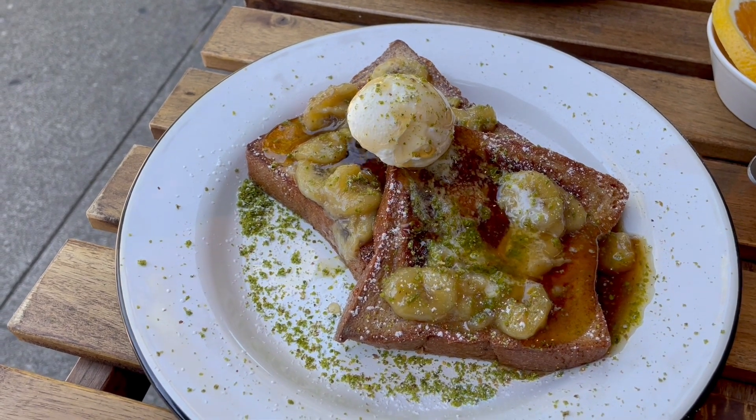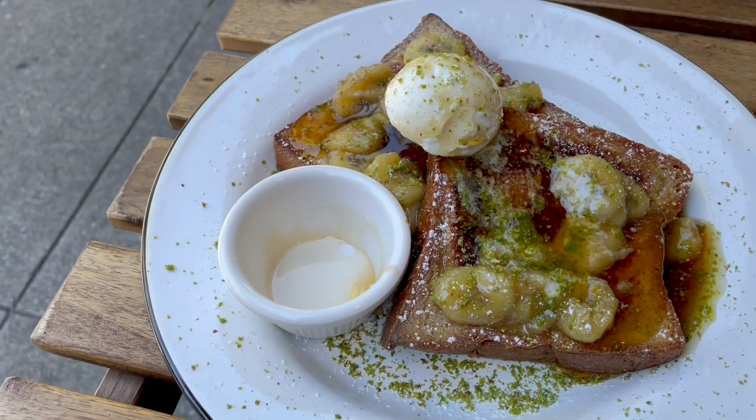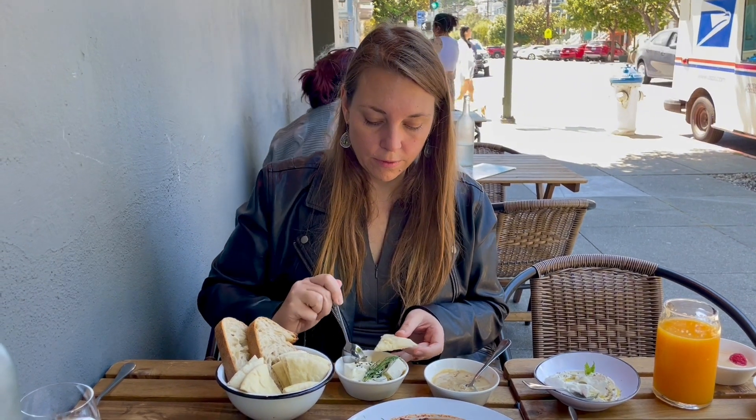So if you're searching for a place that's knowledgeable about your dietary choices and still delicious, you have to try Healthiest Republic.